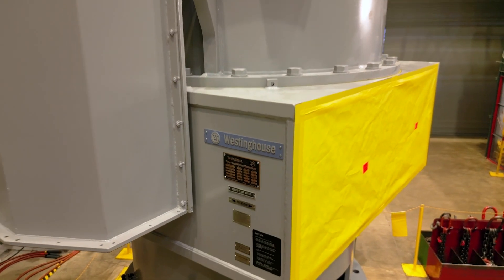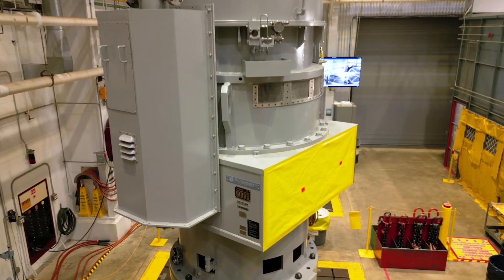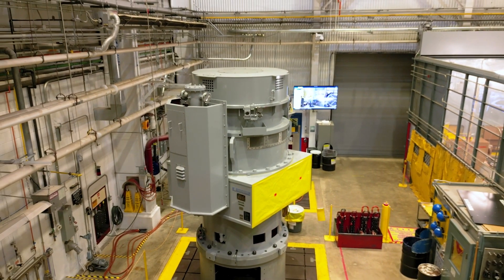At Westinghouse, rotating equipment pump and motor services is one of our primary specialties. For over 65 years, we have designed, manufactured, and serviced pumps and motors for the nuclear industry.